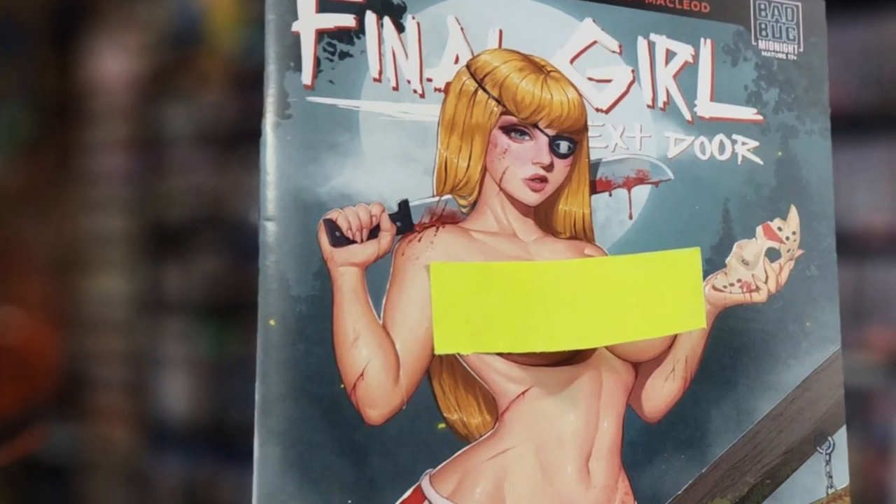This was a Kickstarter. I got it just because of the title alone — Final Girl Next Door. And I had to go for this variant cover. We can't show you all of it, but it's very Friday the 13th appropriate. It really is. And that's what's fun about it.